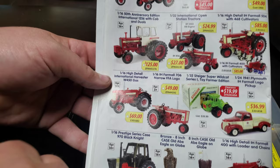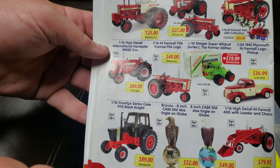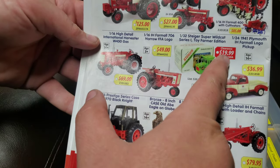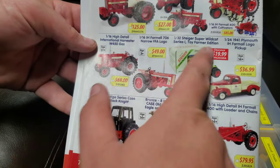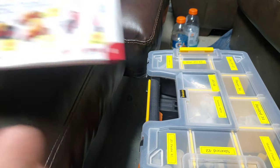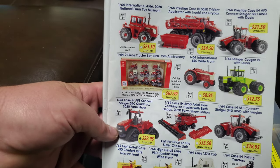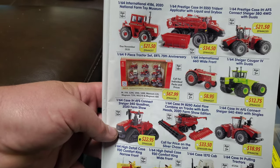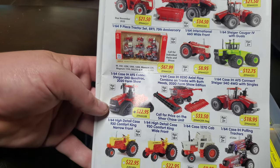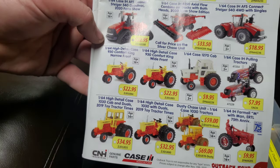That's another nice looking tractor, that 1256. Twenty bucks for that — I mean, I have that whole set, but wow, that's solid. I have another little gripe for Ertl while I'm looking at a bunch of International stuff here: why don't you bring out another 1206? The Precision 1206 is one of the most popular, one of the most expensive Precision tractors. Why don't we get another 1206? What's up with that? Anyway, there's my little rant for the day.